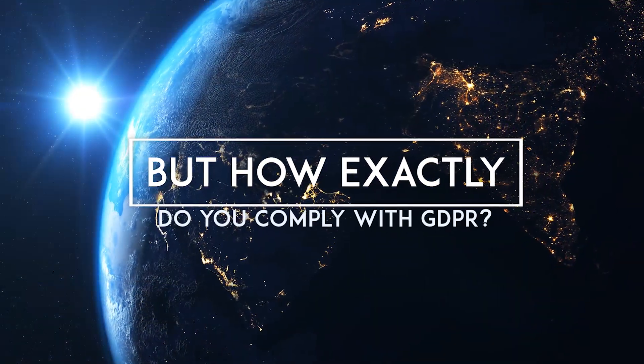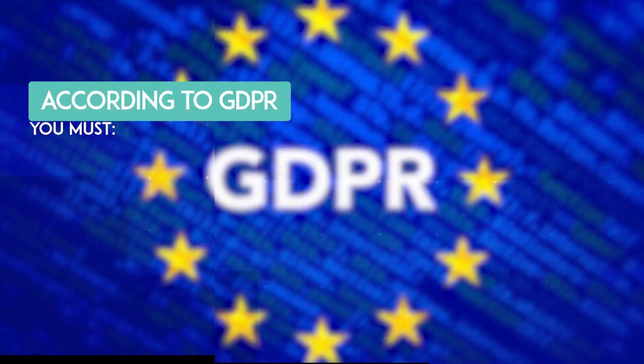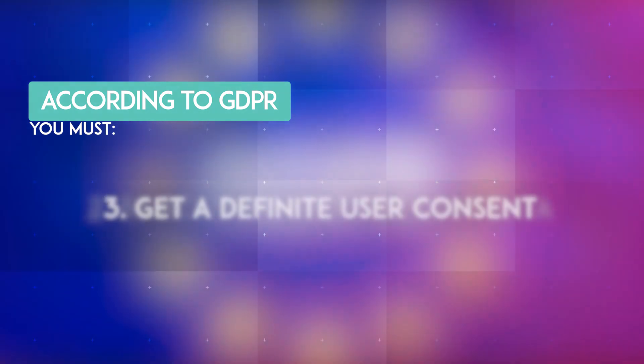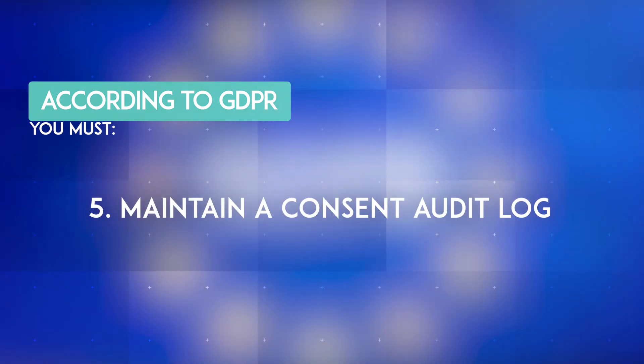But how exactly do you comply with the GDPR cookie policy? According to GDPR, you must have a transparent cookie policy, be accountable for user data, get definite user consent, categorize cookies on your website, and maintain a consent audit log.